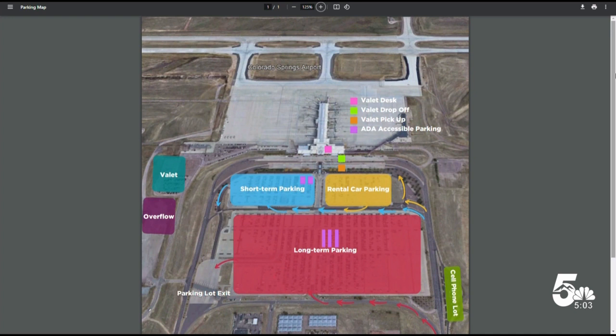Last month, the airport saw a 20% increase in travelers, with over 211,000 customers flying at COS. For the first time in a while, travelers had to park in the overflow parking lots. Offering discounted parking is the airport's way of showing customers appreciation for their bookings.